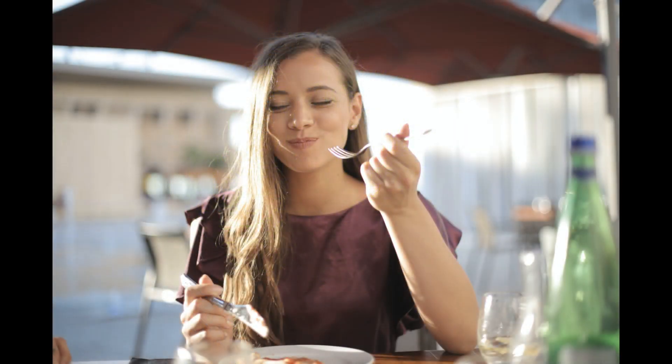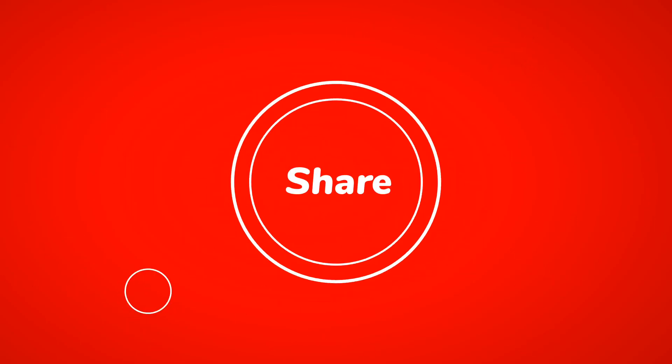So crunchy and flavorful — you won't even miss the carbs, I promise. Thanks for joining me in the kitchen today! Don't forget to give this recipe a try and let me know what you think in the comments section below. And if you enjoyed this video, don't forget to hit that like button and subscribe for more delicious recipes. Until next time, happy cooking!